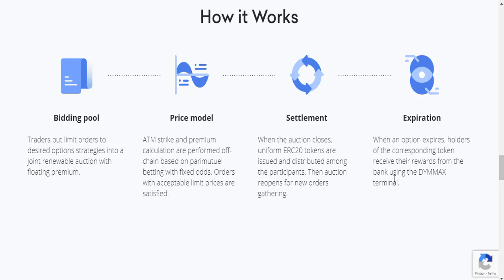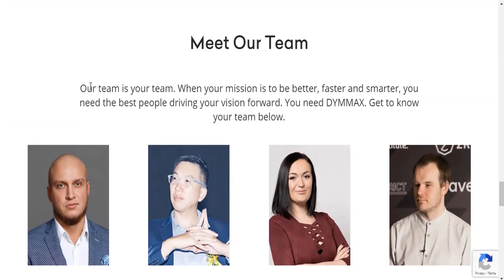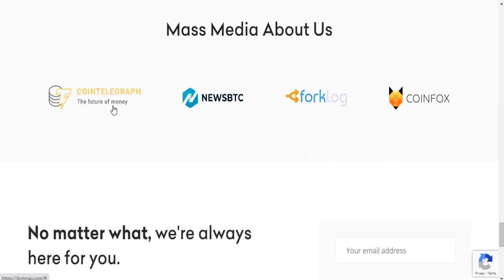Now we get information about the D-MAX team. When your mission is to be the best and smarter, you need the best people driving your vision forward. Meet the D-MAX team: Dimitri Fieldway, Mike Young, Tatiana Maximenko, Dimitri Mishko, and others — including the CEO, Head of SC Markets, and Head of Peer Advisor.